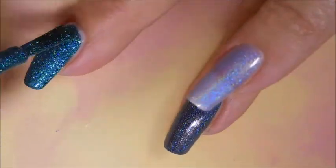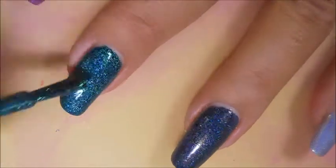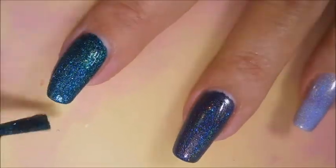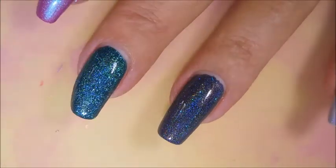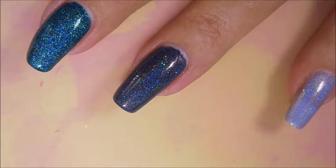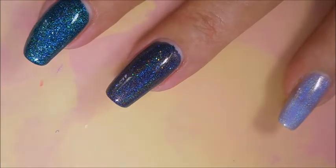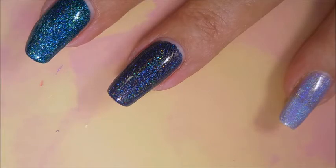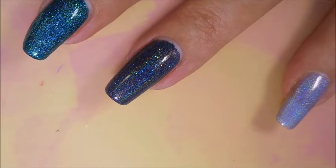Next we have Different Dimension's Comet. This is a winner right here — so gorgeous. And then next we're doing the Glisten and Glow, which is Asteroid Belt. Oh goodness.